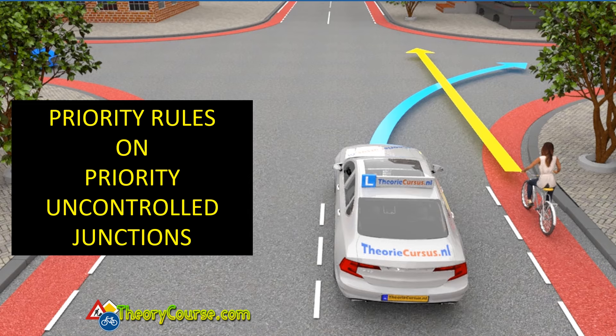Hello, welcome. In this video I'm going to explain to you the priority rules on priority uncontrolled junctions.